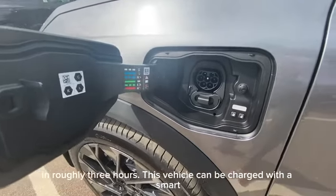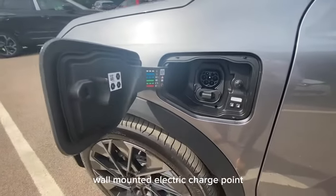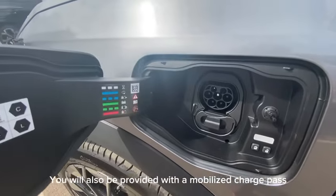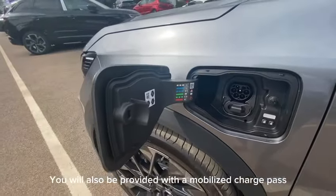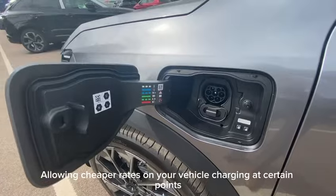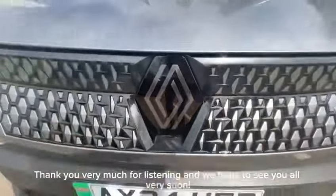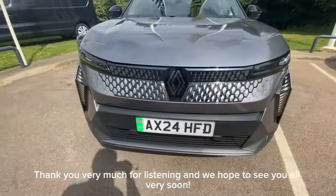This vehicle can be charged with a smart wall mounted electric charge point. You will also be provided with a mobilised charge pass, allowing cheaper rates on your vehicle charging at certain points nationally. Thank you very much for listening and we hope to see you all very soon.